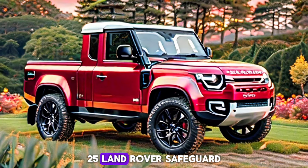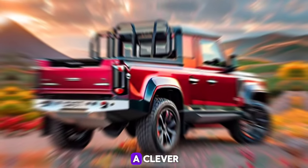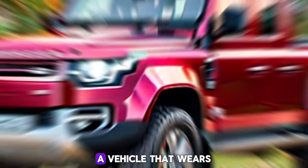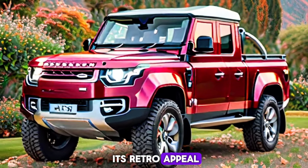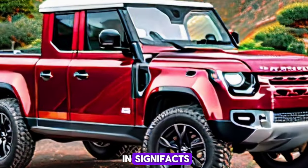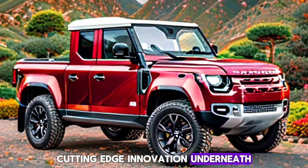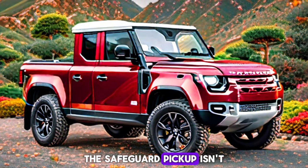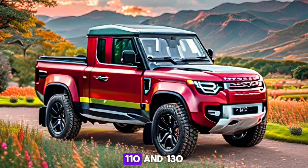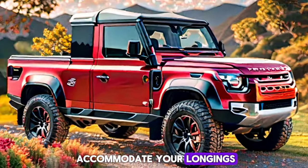If the 2025 Land Rover Defender were a person in a novel, it would be the cryptic drifter who straddles the line between tough traveler and modern adventurer. Picture a vehicle that wears its retro appeal like a well-worn leather coat, yet harbors secrets of cutting-edge technology beneath its timeless exterior. The Defender pickup is accessible in three wheelbases — 90, 110, and 130 — and transforms to accommodate your desires.